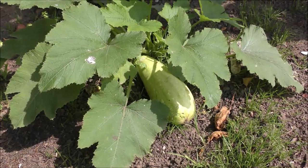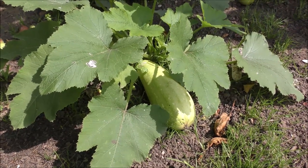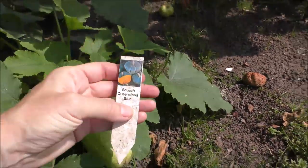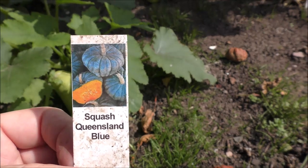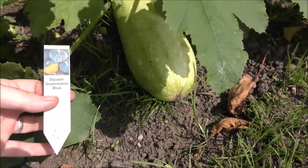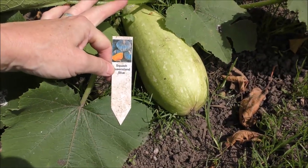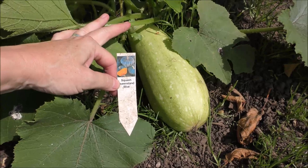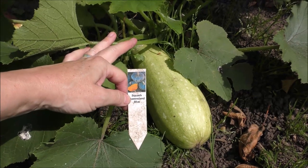I'm pretty sure that looks like a very fine marrow - but I didn't plant any marrows. Right next to it I've got the label: Squash Queensland Blue. Let's look at that picture, and then look at what we've actually got there for comparison. It's a marrow, isn't it? Has anyone grown Squash Queensland Blue - is that how they start off? What's gardening like, eh? Forever throwing surprises.